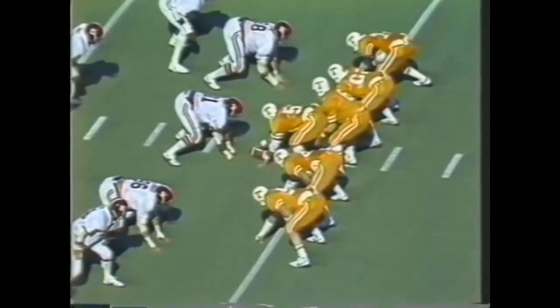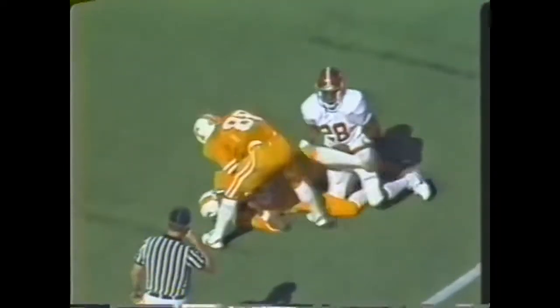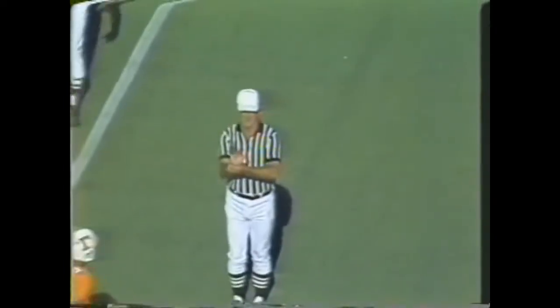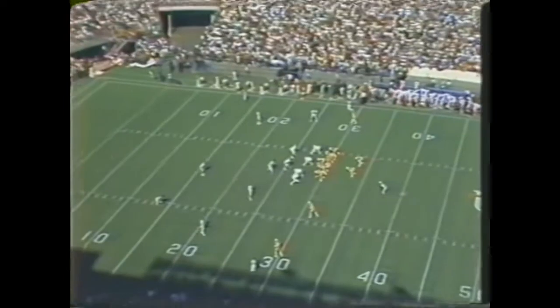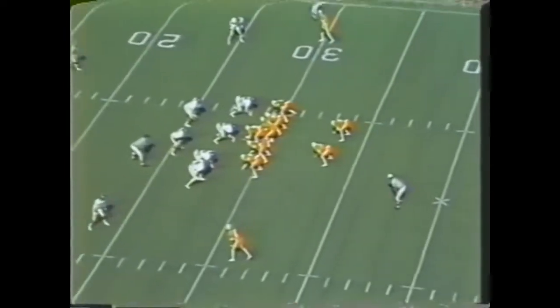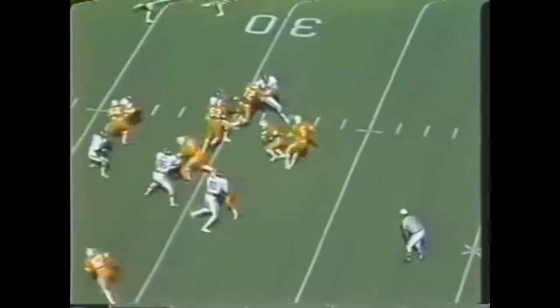Cockrell for the Volunteers on third down — straight drop to throw, pass downfield. Complete. Tennessee with the football — carrying the ball, Wilson into the end zone. But a penalty marker is down on the play, negated because Tennessee is guilty of holding. So the Vols see a penalty, with a five-yard assessment blowing the ball back out to the 29.